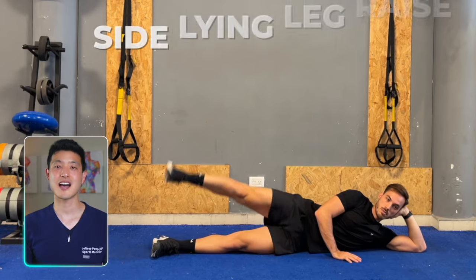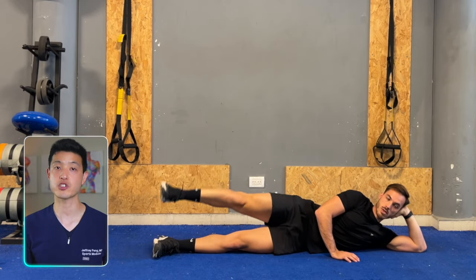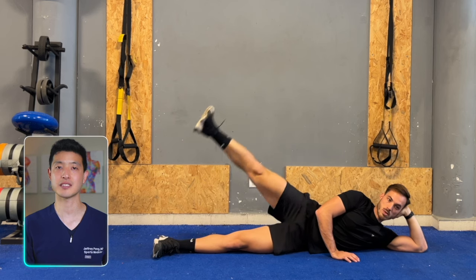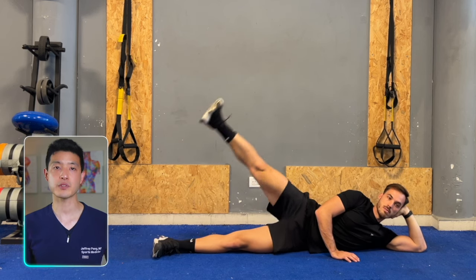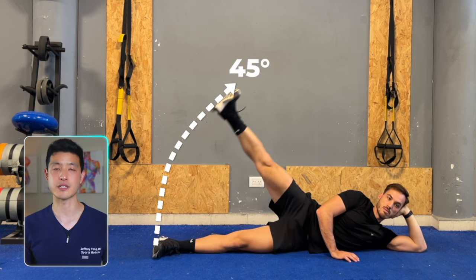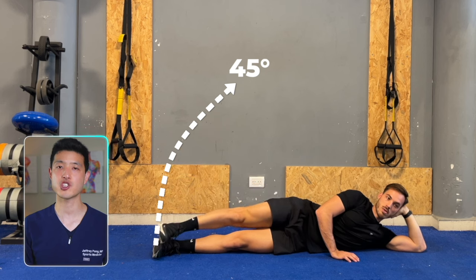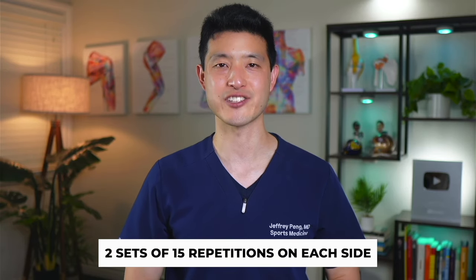The second exercise is the side lying leg raise. This focuses on hip abduction, which is great for enhancing hip stability and balance. Lie on your side with your legs straight. Raise the upper leg while maintaining a straight line with your body. Aim to lift it about 45 degrees. Hold it briefly at the top and then gently lower it back down. Perform two sets of 15 repetitions on each side.